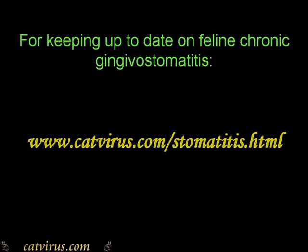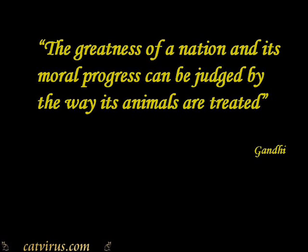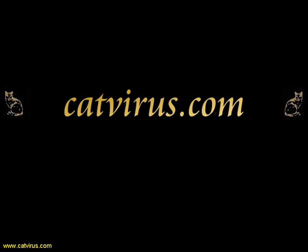For keeping up to date on chronic gingivostomatitis, have a look at my website www.catvirus.com. Thank you for staying with me to the end of this video. I hope you found it useful. This is Diane Addy, working for an end to animal suffering. Goodbye.